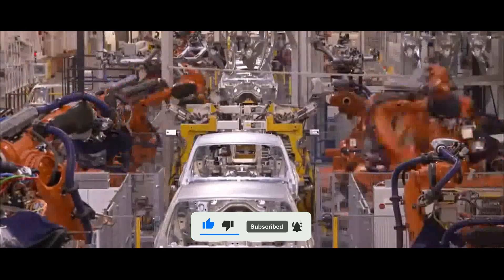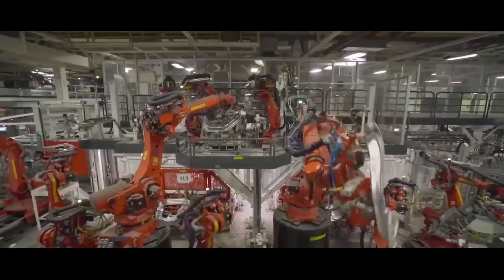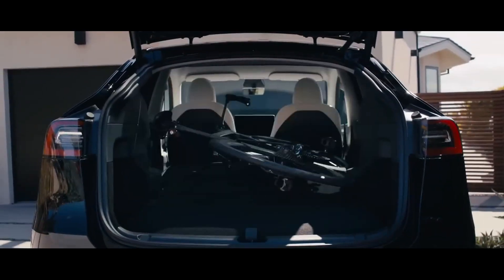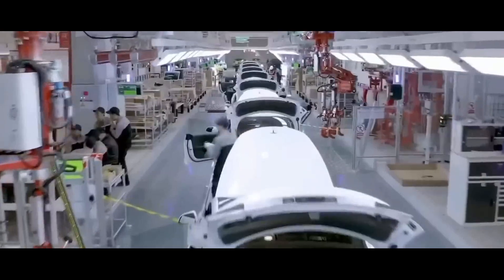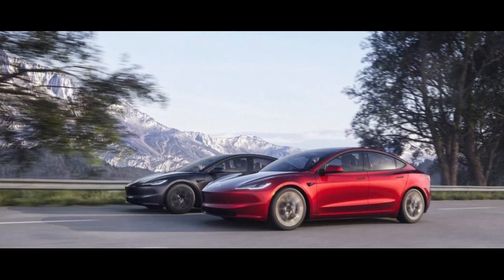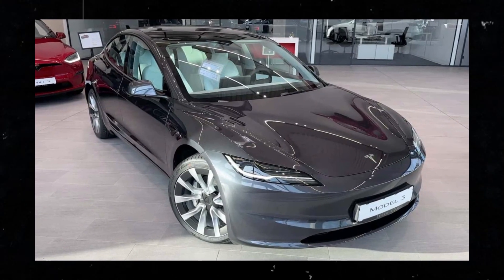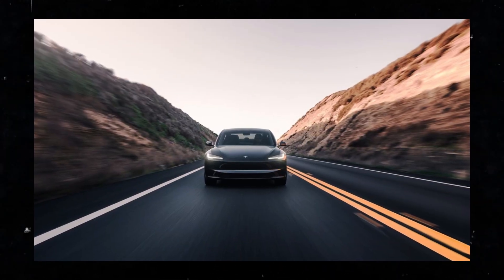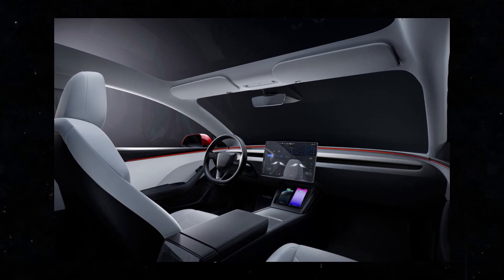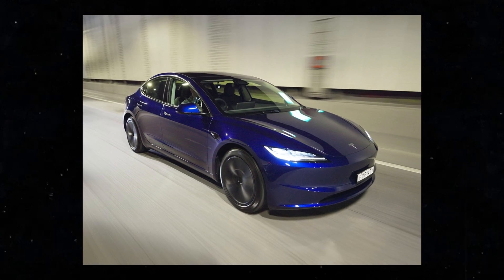Tesla has made a series of substantial changes to the Tesla Model 3, aiming to further elevate its standards of luxury and comfort. The review begins with a subjective analysis of the driving experience of the previous Model 3 model, focusing especially on aspects related to noise levels and the comfort provided by the suspension. The core of these changes lies in valuable customer feedback, which highlighted issues such as suspension discomfort and excessive noise while driving on roads.